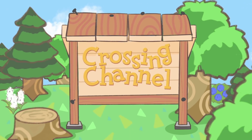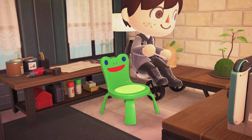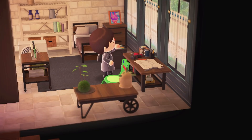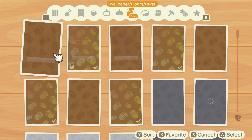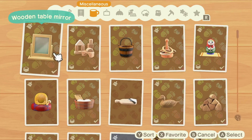Hey gang and welcome to another new Animal Crossing video. I'm Crossing Channel. The 2.0 update introduced a ton of brand new items, but a lot of these are actually DIY recipes that you'll have to craft for yourself, meaning you can't find them at places like Nook's Cranny. There are over 250 new DIY recipes containing some of the absolute coolest new items in the game that you'll want to get your hands on.